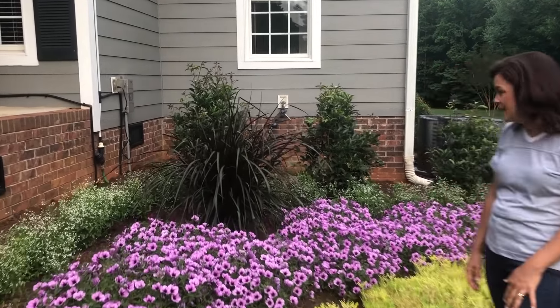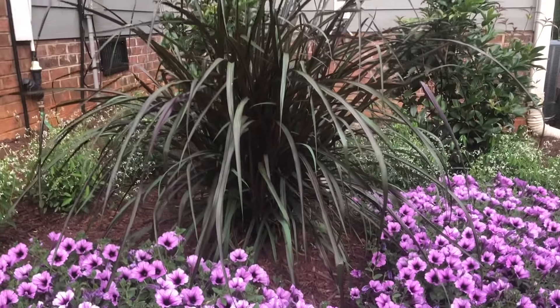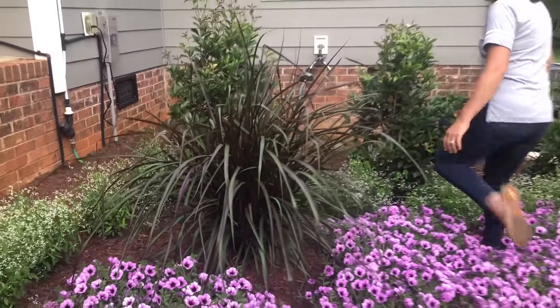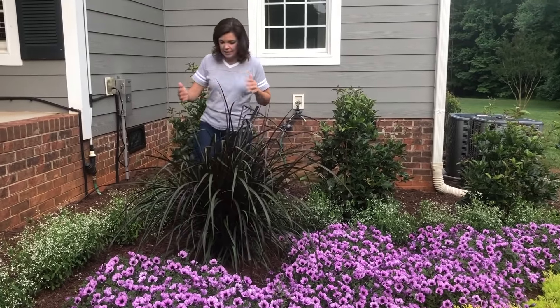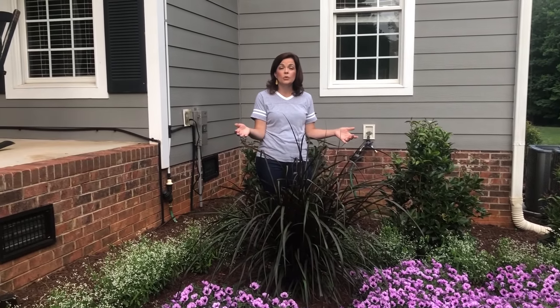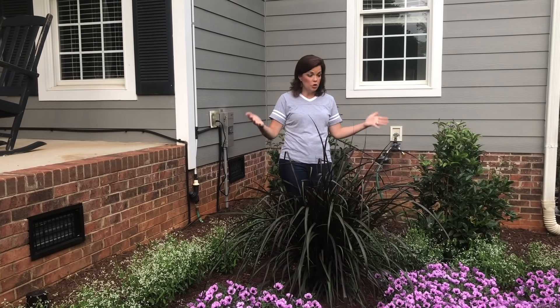Just to give you a little perspective of how big this Vertigo grass is — she is going to be nice and big. Remember, Vertigo will get to be about four to eight feet tall, so absolutely huge.